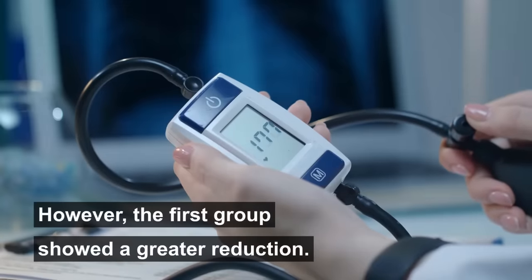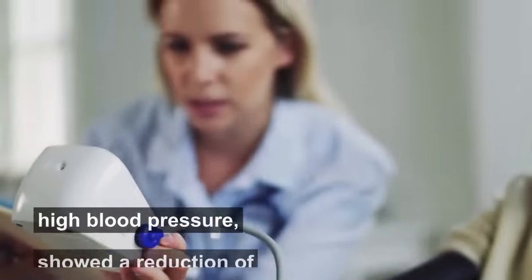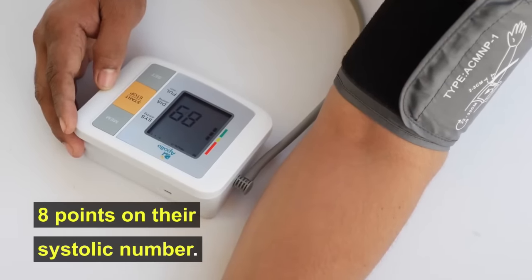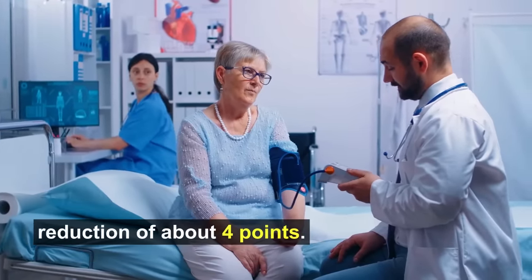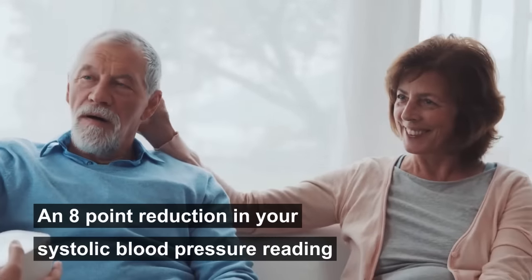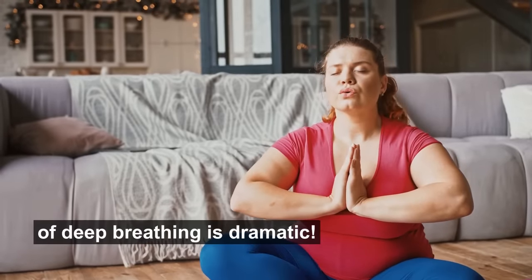However, the first group showed a greater reduction. Participants in the first group who already had high blood pressure showed a reduction of eight points on their systolic number. Participants in the second group showed a reduction of about four points. An eight-point reduction in your systolic blood pressure reading and four points in your diastolic after only 30 seconds of deep breathing is dramatic.